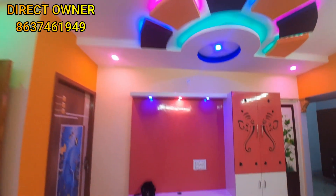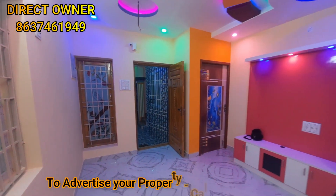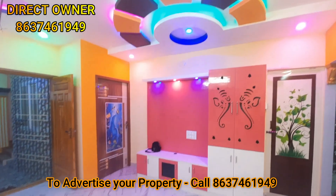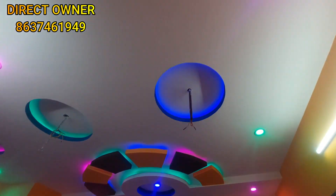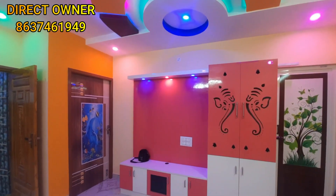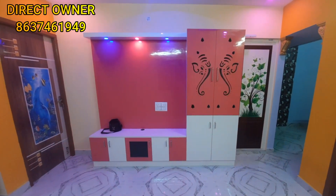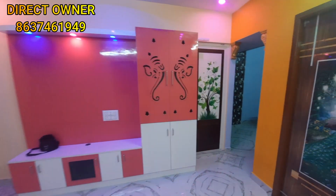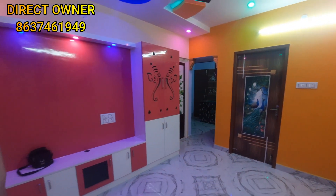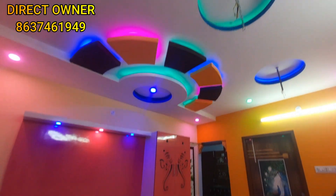The hall has two windows and one window. The hall is super cool with a latest design, including a TV unit.